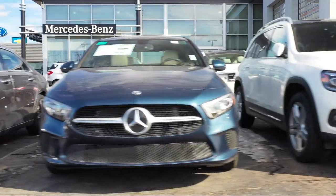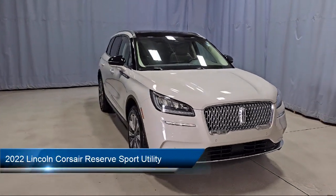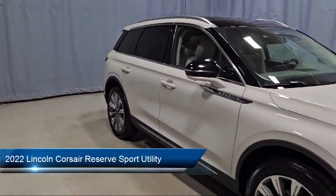Welcome to Fred Martin of Youngstown, and here's a look at another one of our great vehicles from our inventory. It comes equipped with navigation, parking sensors, and a leather steering wheel with auto tilt-away.